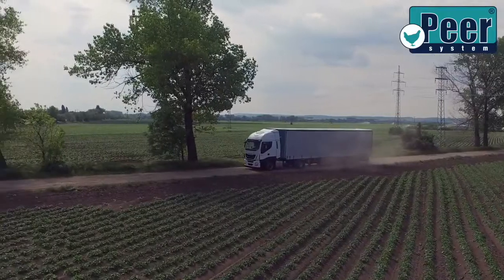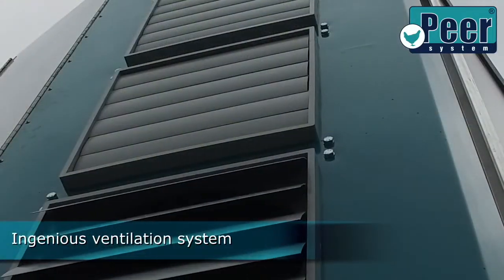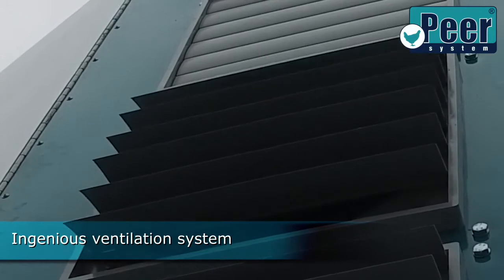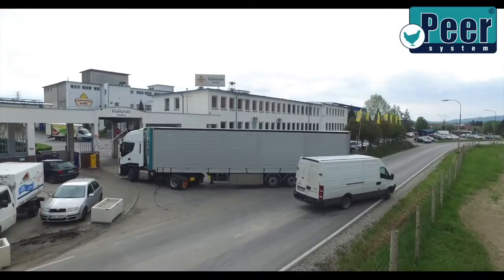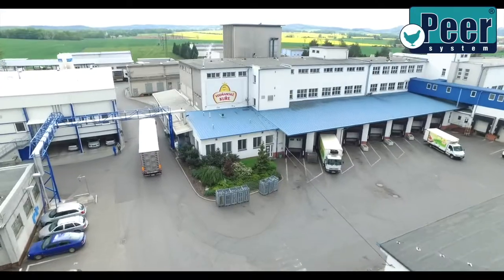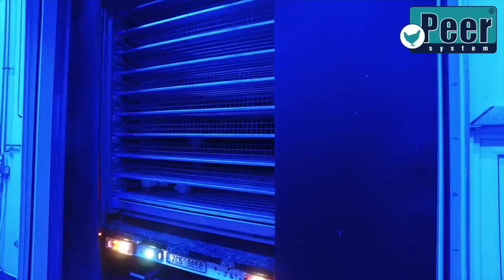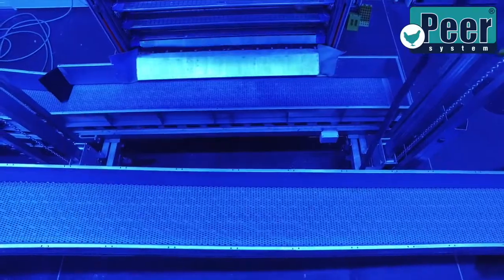Peer System lowers the cost of workforce, reduces strenuous physical work of employees, and increases work productivity. The vehicles used by means of Peer System are equipped with ventilation which guarantees sufficient air circulation in the course of transporting poultry. As the vehicles are equipped with an efficient air conditioning system, transport reportedly in the summer in extremely hot weather is very animal-friendly.